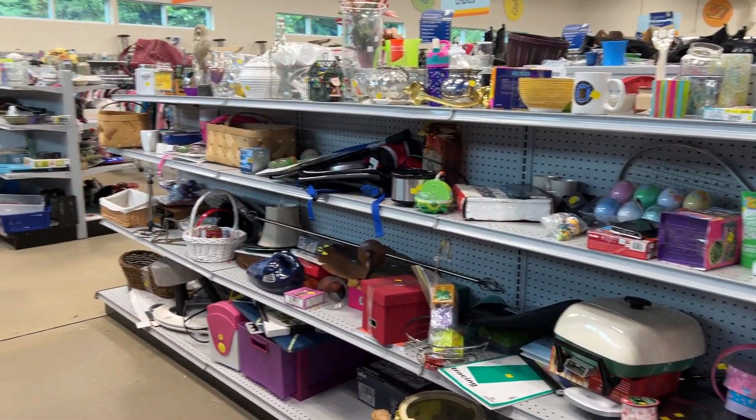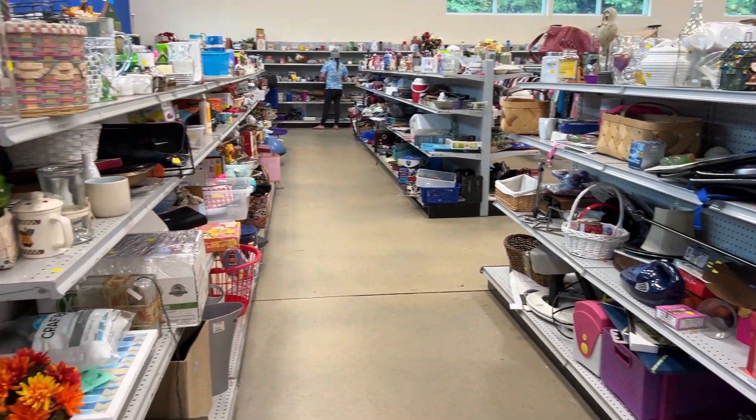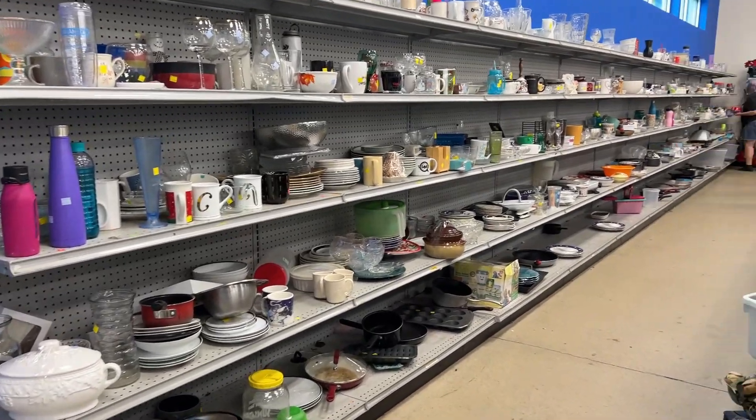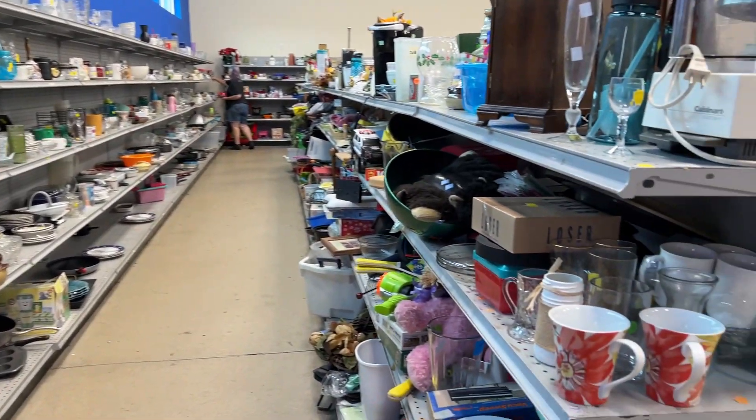I know it looks overwhelming, but this is truly one of my favorite local thrift stores because their miscellaneous aisles just go on forever and they always have so much interesting stuff to find.